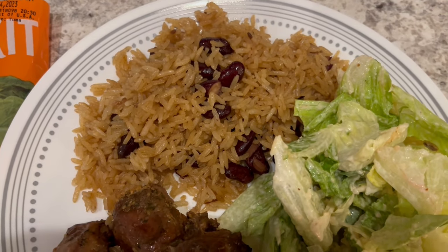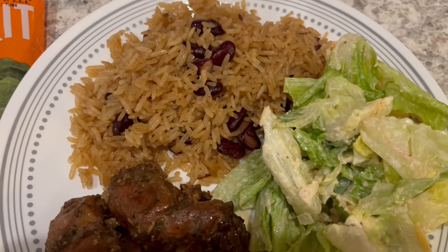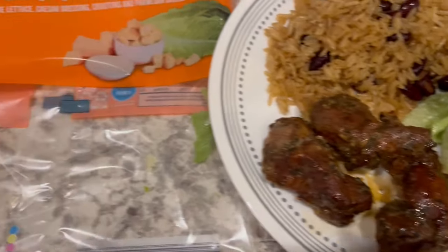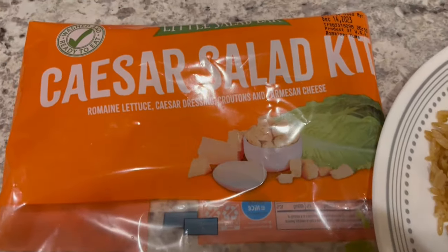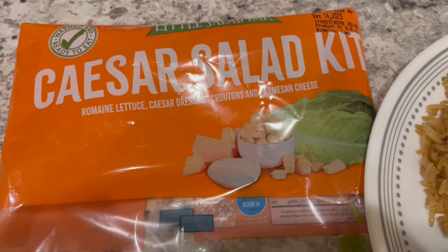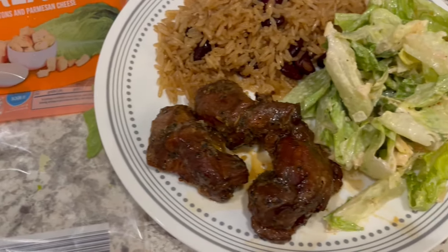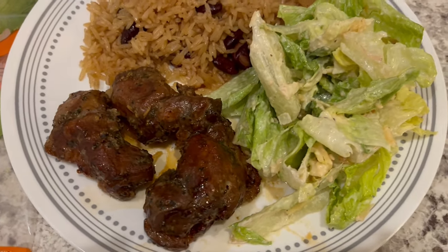I do have a video on our channel showing how I make my rice and peas. And then we're just having some Caesar salad on the side from Aldi — I talk about this salad kit all the time, we really like it a lot. So this is what we are having for dinner tonight, and we will see y'all next time.